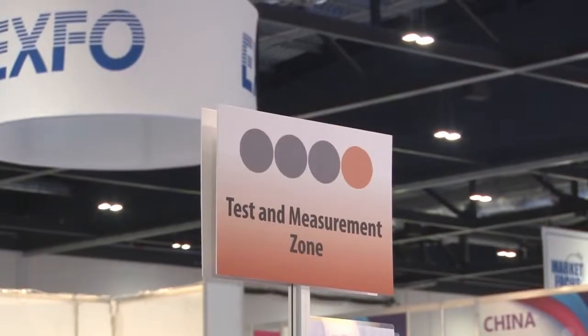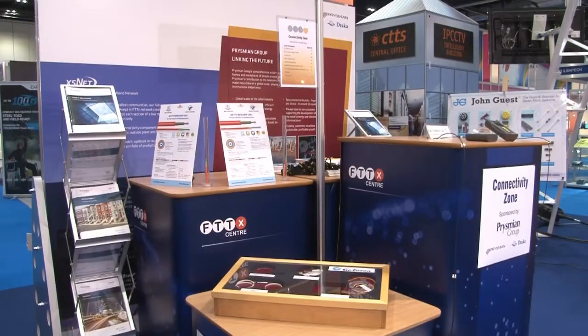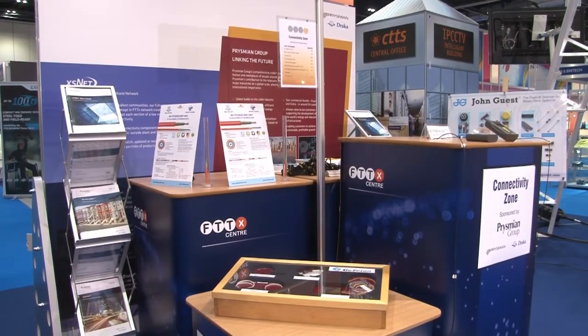Inside the test and measurement zone or the cable connectivity zone, what you can see is the very latest products from manufacturers. Okay, well thanks for talking to us.